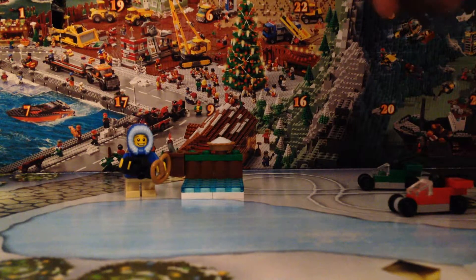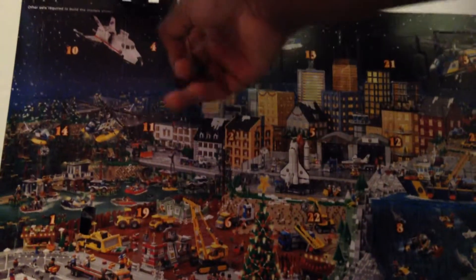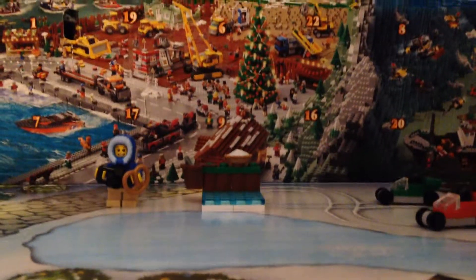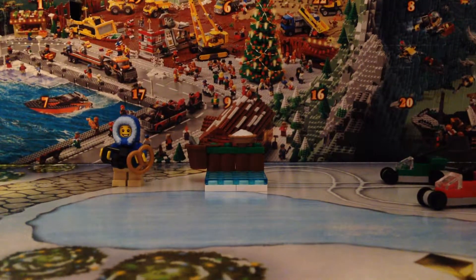Where is day four? Day four is up here. I got a coffee stand! The coffee stand — the best thing in the world. What is this kid going to do with coffee? It might be a hot chocolate or just a mug shop.